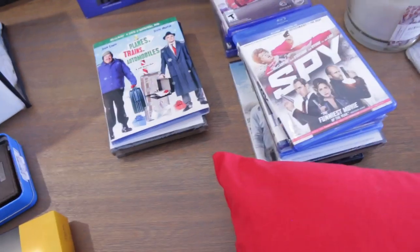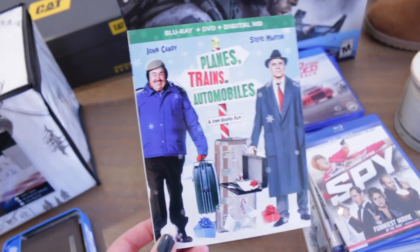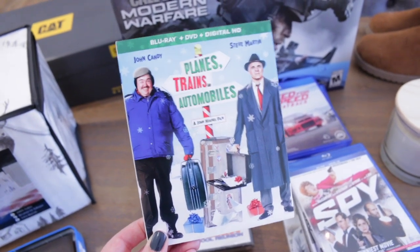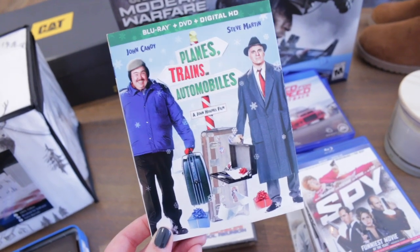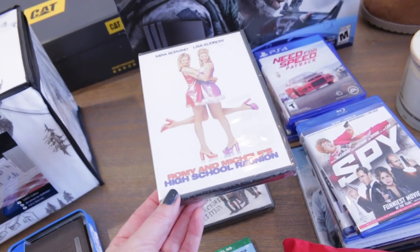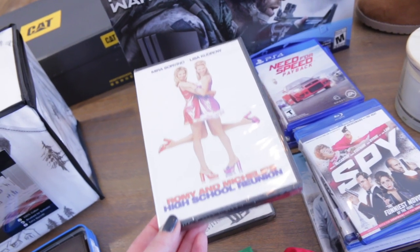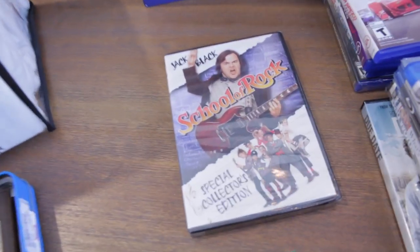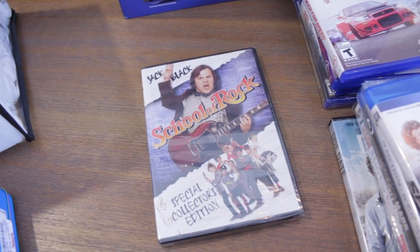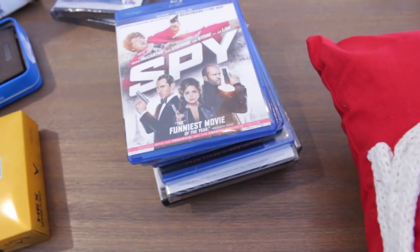We picked up a ton of new movies. First, we ended up getting the classic Planes, Trains, and Automobiles — if you guys haven't ever watched this movie, you definitely need to; it is so hilarious. Bill and I always love watching it on Thanksgiving. I bought Romy and Michelle's High School Reunion for my sister — I have no idea how she didn't own this movie because it is so amazing. And then I bought School of Rock with Jack Black for Bill and me — this one is absolutely hilarious. I think we might watch it later. And then all of these movies right here are from the Dollar Tree — they have had so many amazing movies there lately, a ton of Blu-rays.